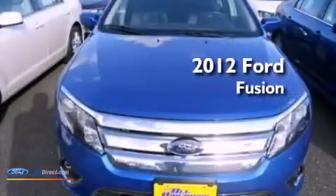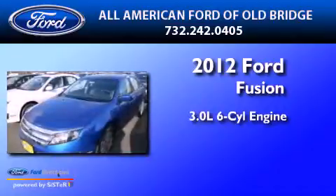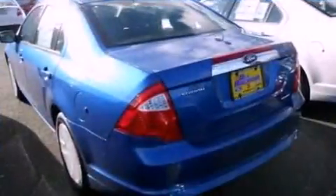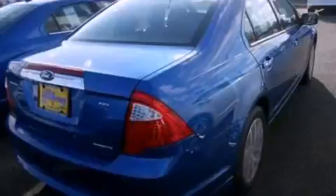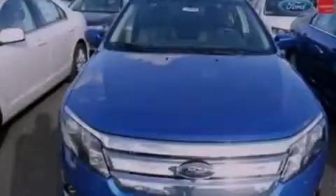This is a 2012 Ford Fusion. It has a 3.0-liter six-cylinder engine and an automatic transmission. Its top features include heated front seats, a low tire pressure indicator, traction control and stability control systems, aluminum wheels, and satellite radio.